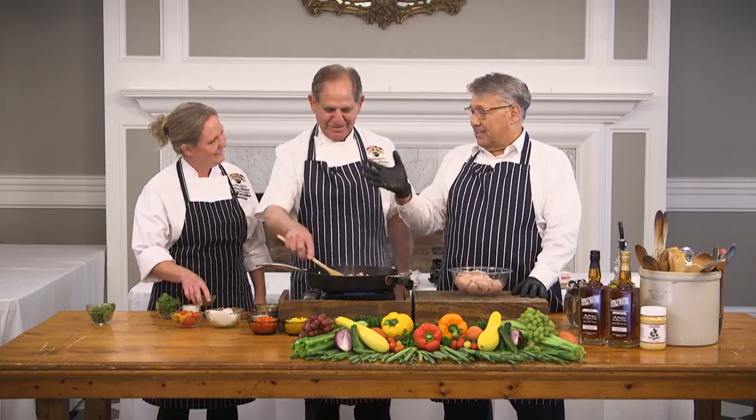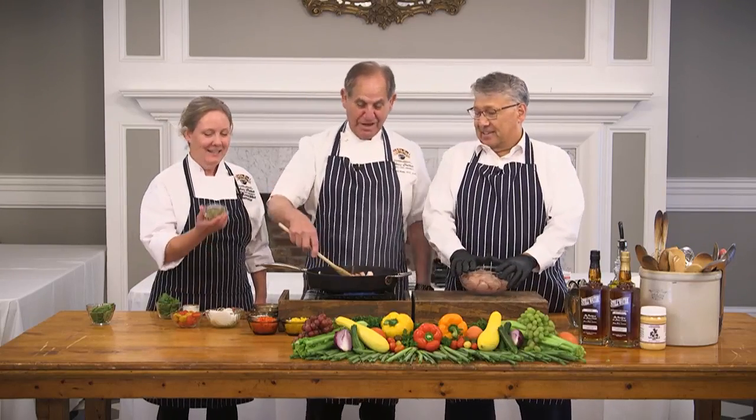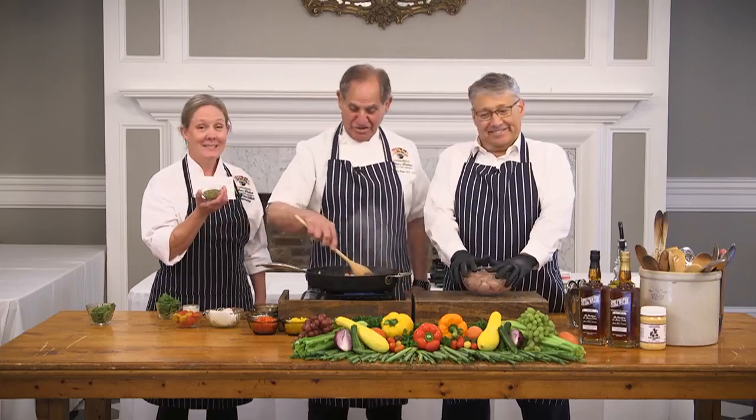Did you see how sharp she was delivering all that information? She's the teacher, that's right. Nickel State University, huh? That's right, yeah.